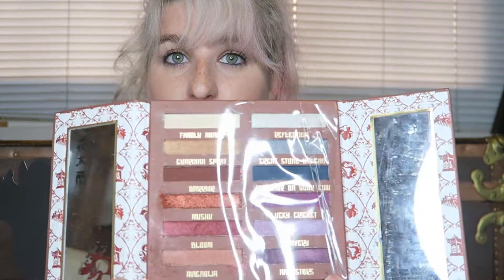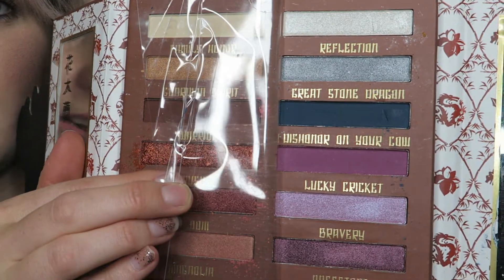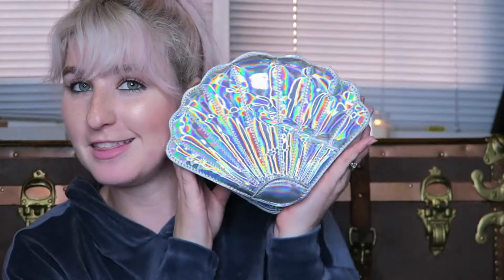Then this I was really excited about — it's super fun. This is the Mulan Warrior palette. I saw it all over Instagram and was very excited, so when I saw it in store I knew I had to get it. It has Mushu on the inside, and the mirror says 'The flower that blooms in adversity is the most rare and beautiful of all.' It's got a plastic covering because I haven't used it yet — just zoom in to see the colors. The last item from Hot Topic was this really pretty holographic mermaid shell purse with a chain on the inside. It won't fit much, but I thought it would be really cute for a Disney bound since I love dressing like Ariel.